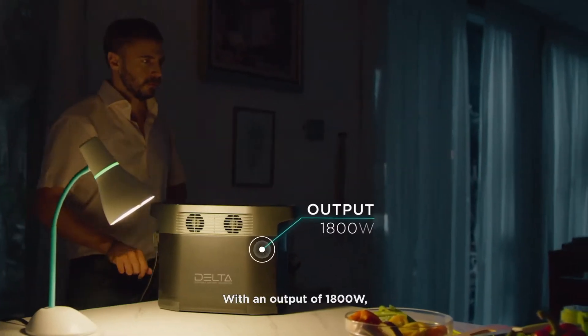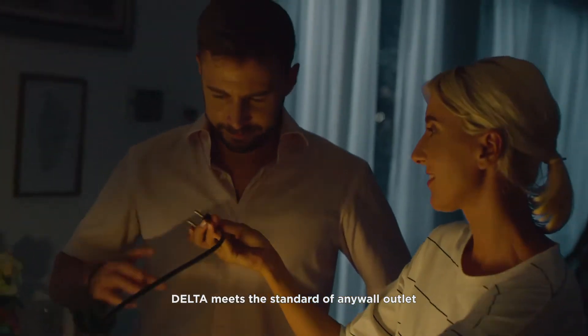In the case of a blackout, leave your worries at the door. With an output of 1800 watts, Delta meets the standard of any wall outlet so you'll always feel right at home.